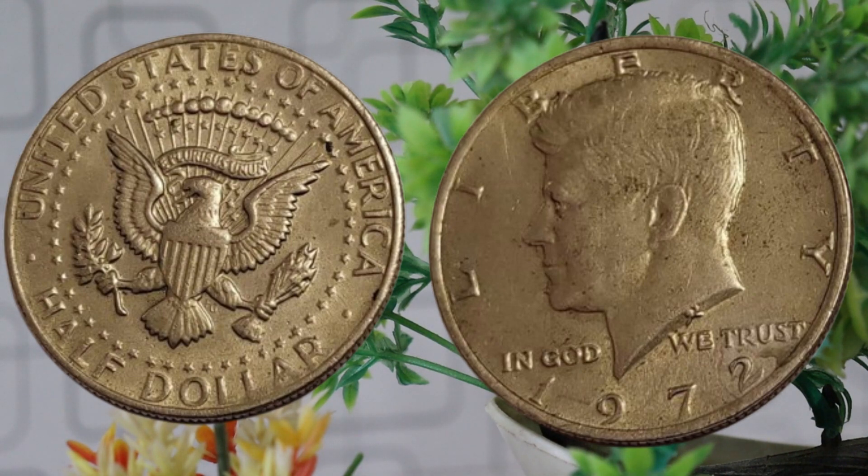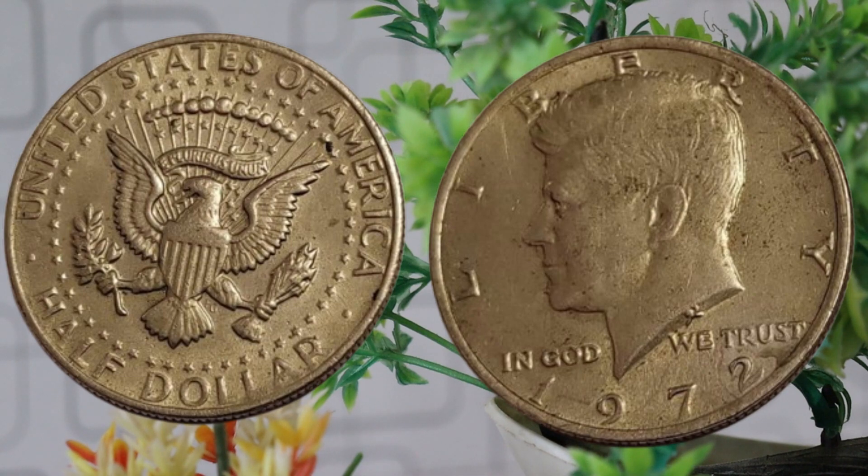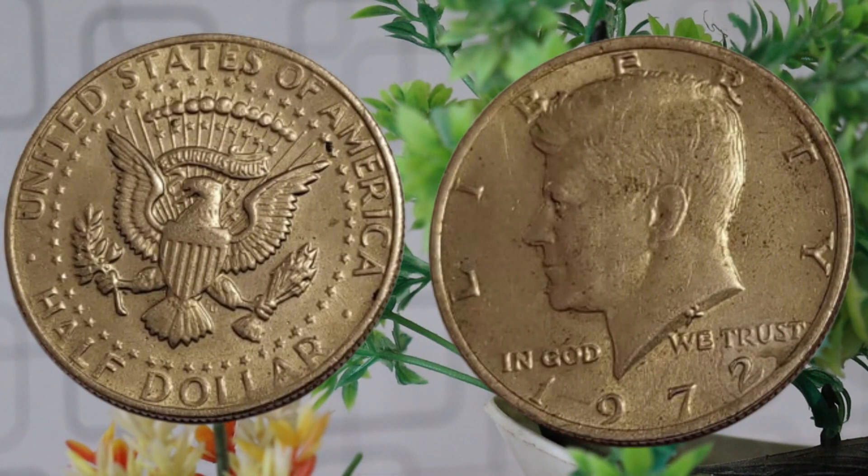Now let's get started. The 1972 half-dollar, also known as the Kennedy half-dollar, holds a special place in the hearts of collectors. It was minted to commemorate the tragic loss of President John F. Kennedy in 1963. Let's rewind and explore the historical context of the coin. The obverse features a profile of President Kennedy, while the reverse showcases the presidential coat of arms.